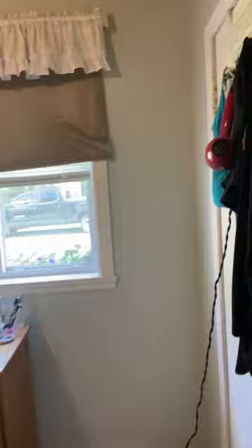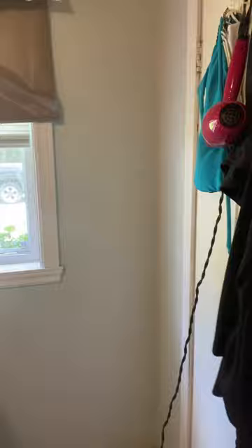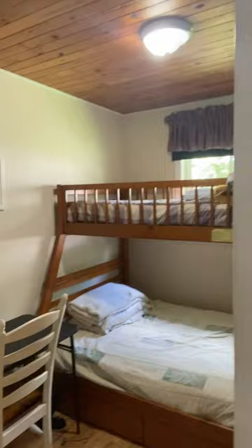Small little master bedroom, if you want to call it that. Tiny closet. The place is small — it's suitable for a couple, or perhaps a couple with maybe one child. There's my COVID desk, and we have a set of bunk beds in the other bedroom.